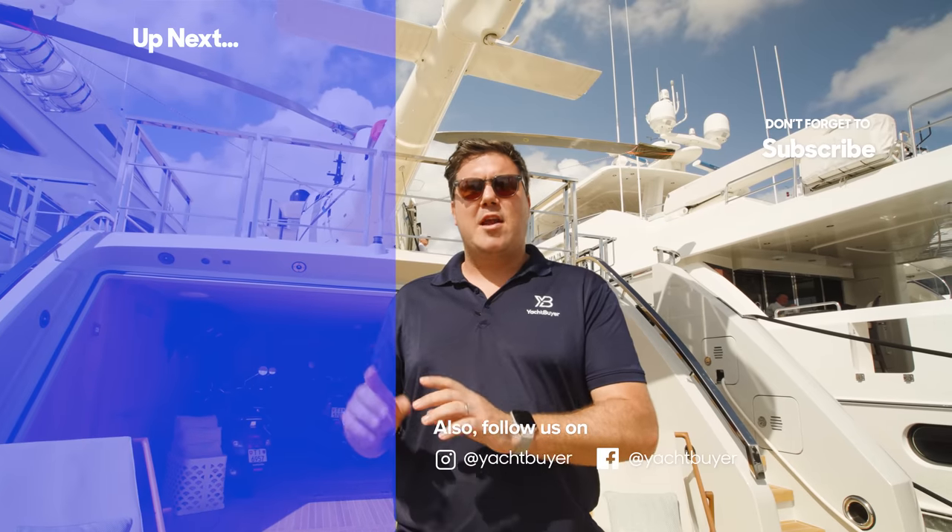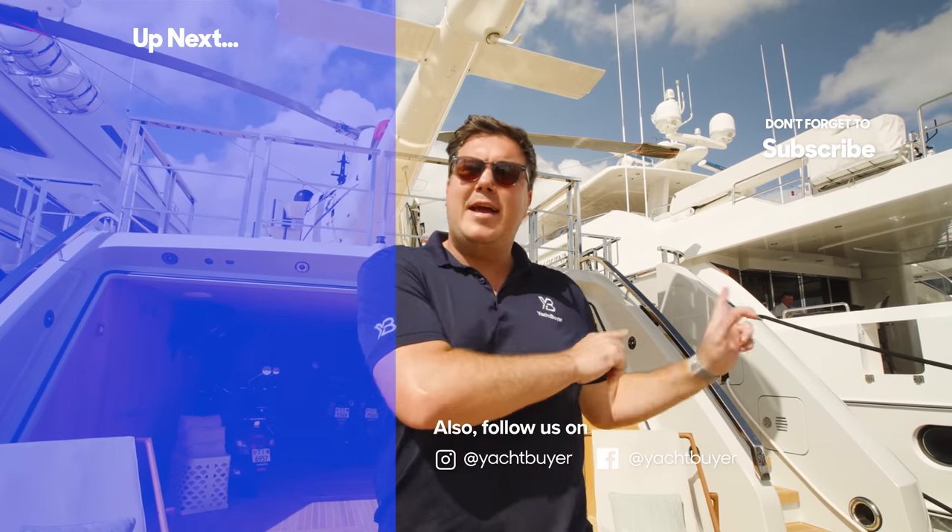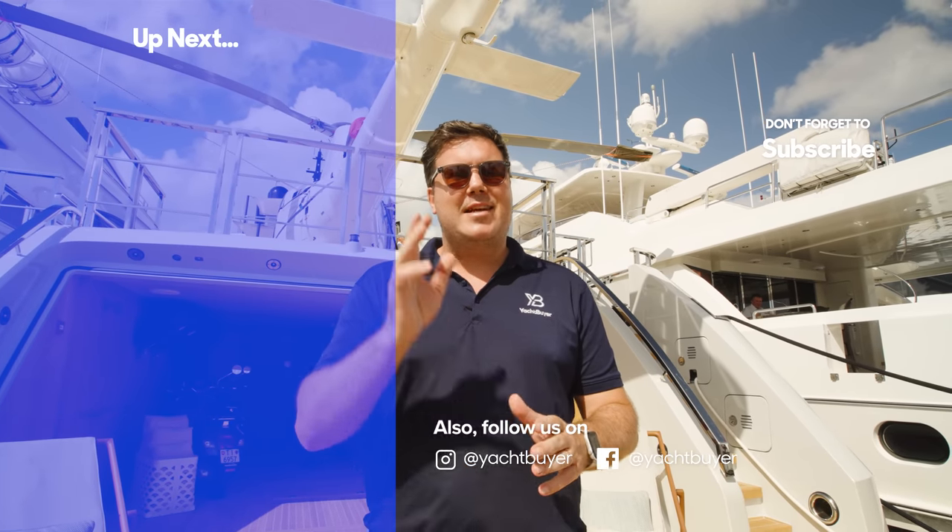Thanks very much for watching that tour of Arrow. I hope you enjoyed it. If you did, please give the video a like. If you really enjoy your superyacht content, we've got a tour of the 90-metre Lürssen Phoenix 2 — click up there to watch that, or click up here to subscribe. Thanks again for watching. I'm Jack Haynes, this is Yacht Buyer.